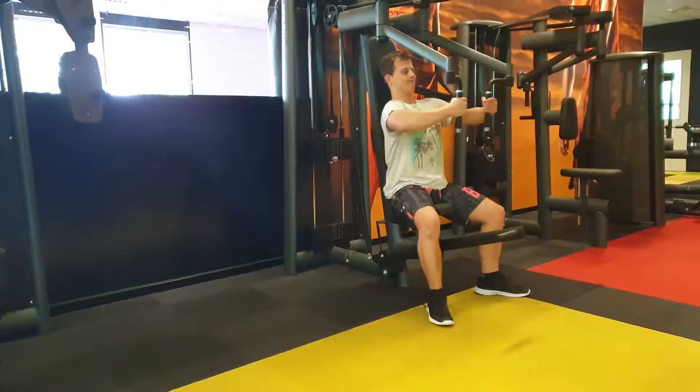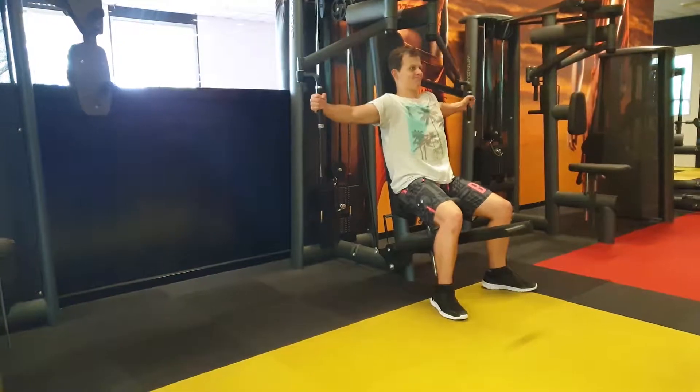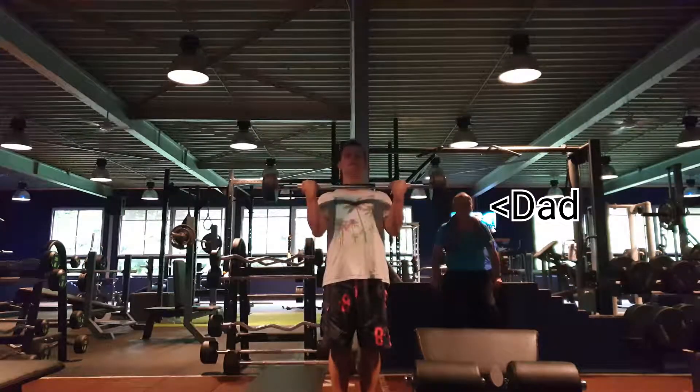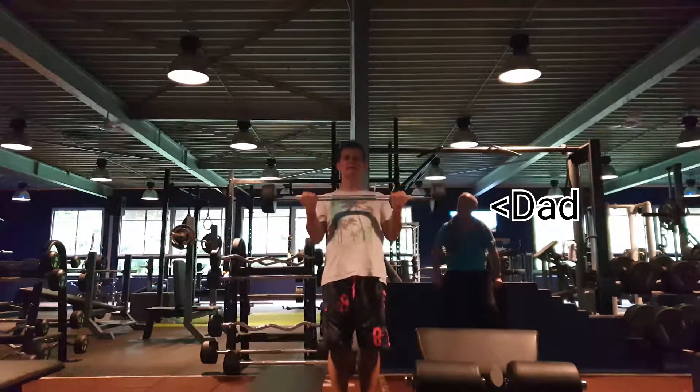Then I moved to the chest flex machine, where I also did 5 sets of 10 reps with 50kg. And finally I did barbell bicep curls, where I did 5 sets of 10 reps with a 20kg barbell.